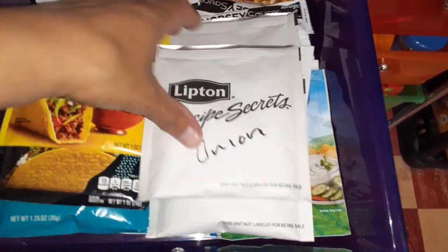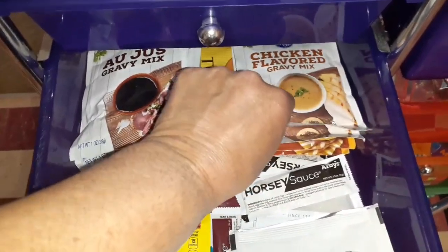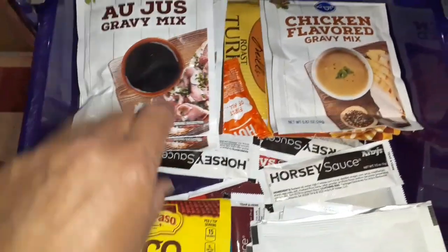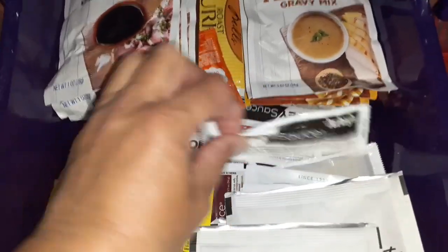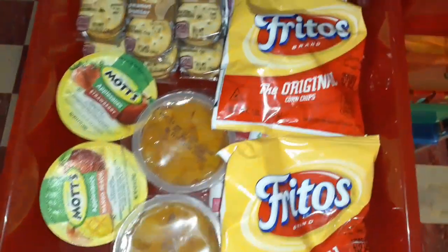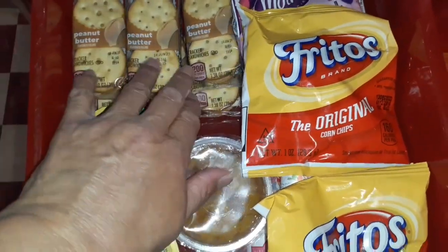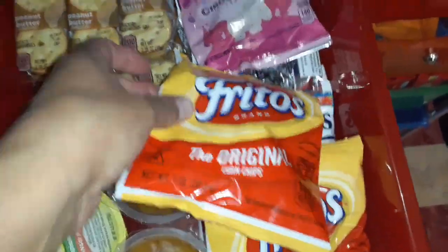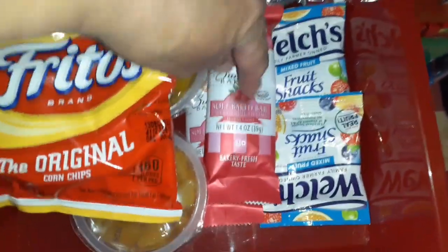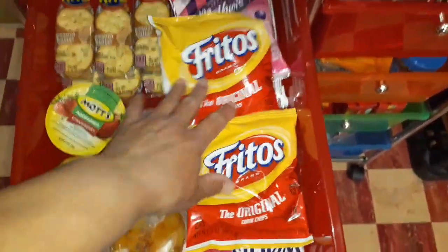This drawer has seasonings — Lipton onion soup mix, ranch dip packets, taco and fajita seasoning, chicken gravy mix, turkey and au jus sauces with brown gravy mix, horsey sauce, and Taco Bell sauce. This one is snacks: applesauce, peaches in a cup, Ritz peanut butter sandwich crackers, Fritos, and animal crackers we got at the pantry last week. Then fruit bars, fruit snacks, and fruit roll-ups.